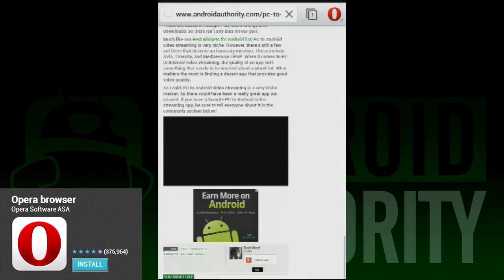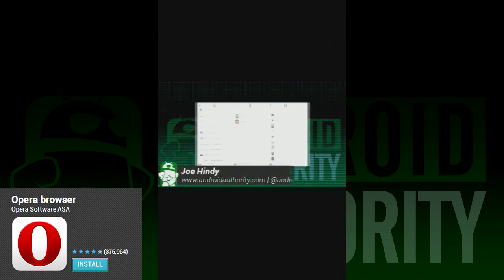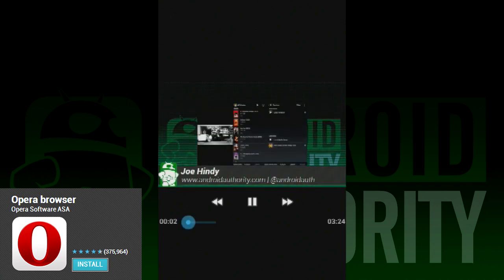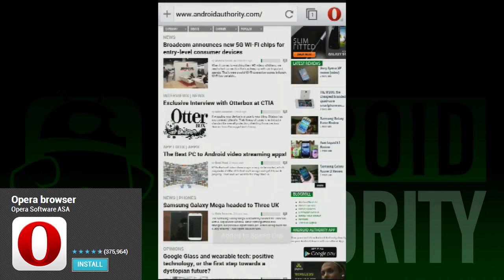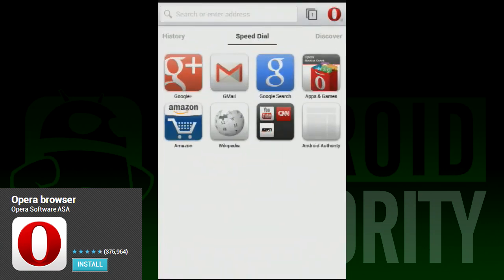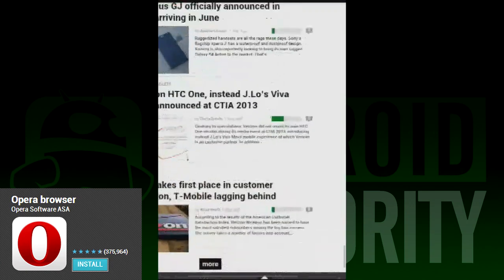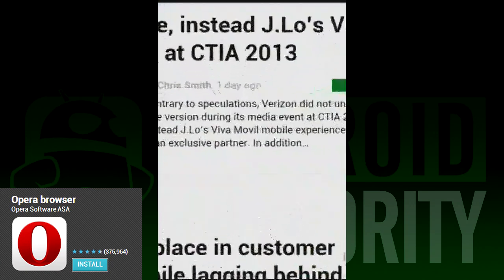The new design deserves some mention here. It goes with the standard top bar with the address bar, the tabs button, and the menu button all at the top. In the settings menu, you can actually change this to move all this stuff to the bottom of the screen if you prefer bottom bars. To the left of the address bar is a plus button where you can save a page for offline viewing or add it to your Speed Dial, which is pretty nifty. You can also share web pages through the menu button.